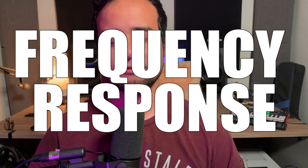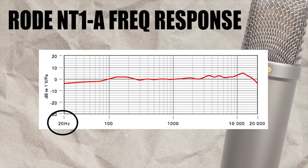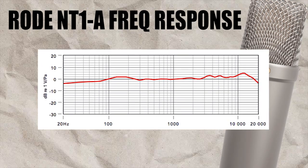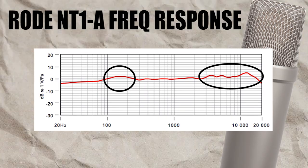Another important specification you need to know about is the frequency response of the microphone. This is a chart that tells you how the microphone behaves across a certain range of frequencies. Most microphones will have a frequency response range of 20 Hz to 20 kHz, which is the human ear range, and some microphones depending on their components and build will have coloration between those frequencies.